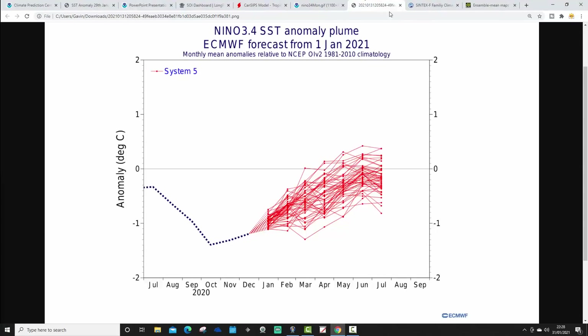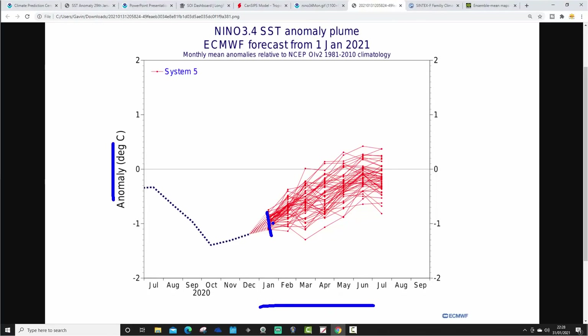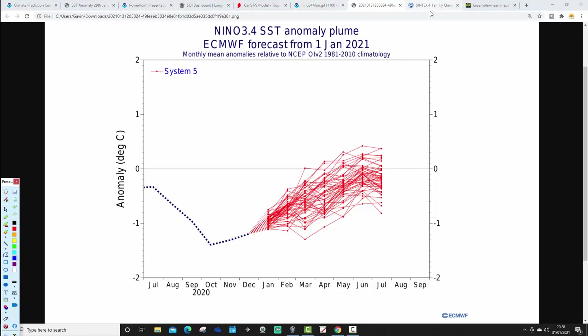ECMWF is a little different. The ECM ensemble plume, with temperatures on the side and dates on the bottom, shows us currently around one degree below average in La Niña territory. From here though, the ECMWF is lifting things back up to ENSO Neutral - probably still on the cold side of ENSO Neutral, but definitely lifting back through the summer rather than strengthening La Niña. So ECMWF wants to take us from La Niña back to ENSO Neutral, which is the more typical expected route through spring.